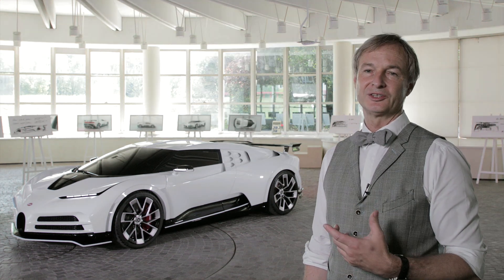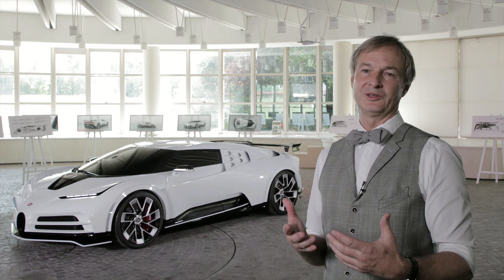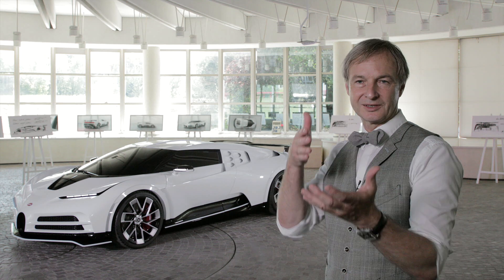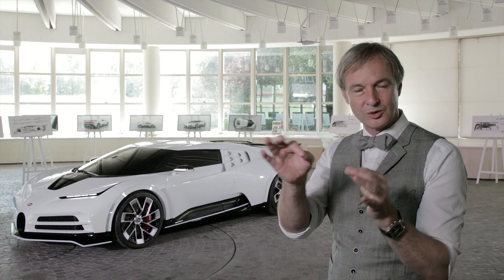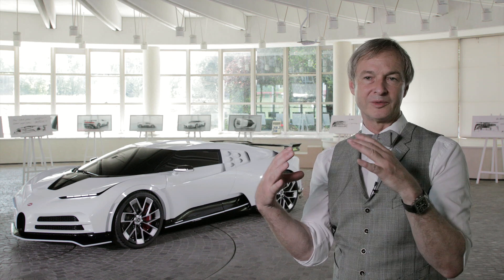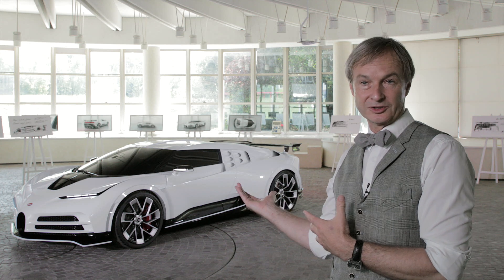Stylistically, the project Cento Deci draws its character certainly from the inspiration of the EB110 — classic Italian sports car stance, low front nose, small horseshoe grille, and also a performance rear end. All these you find reflected in a modern interpretation on the Cento Deci.